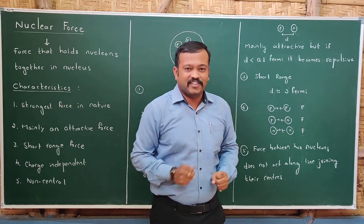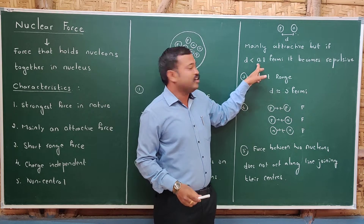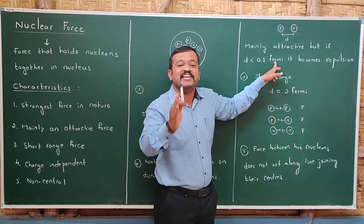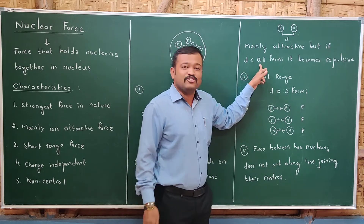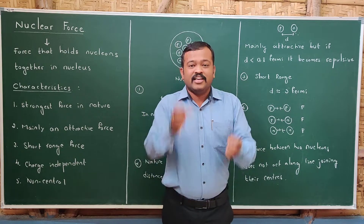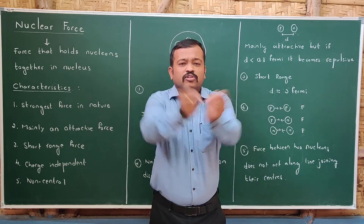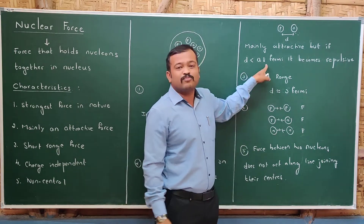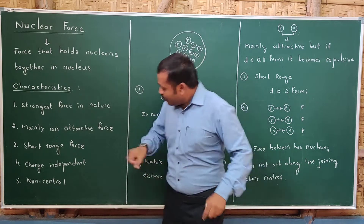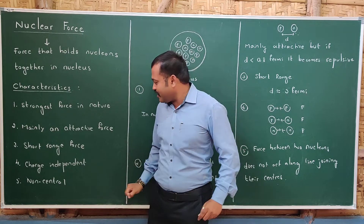If the distance between two nucleons is less than 0.8 Fermi — and Fermi is 10 raised to minus 15 meters — the nuclear force becomes repulsive. So if two nucleons are at normal nuclear distance, they are attractive. If they become too close, within 0.8 Fermi, they become repulsive. That is why we call nuclear force mainly an attractive force, not simply an attractive force.